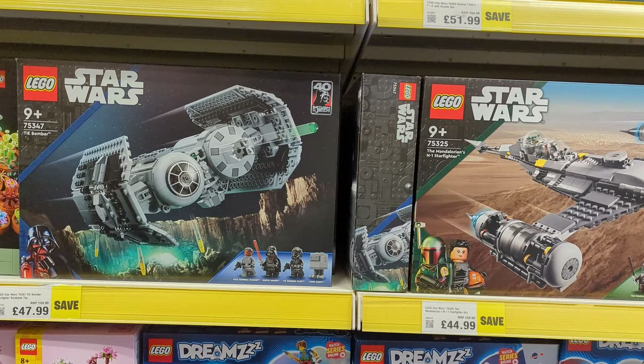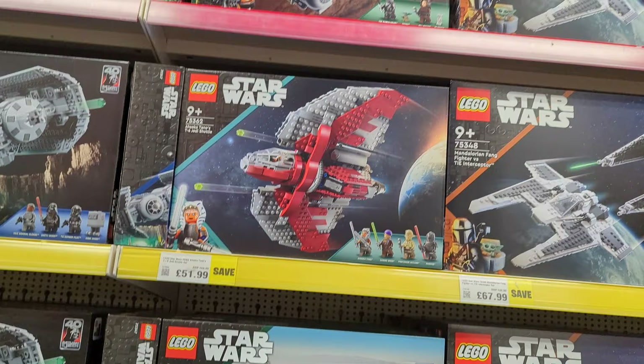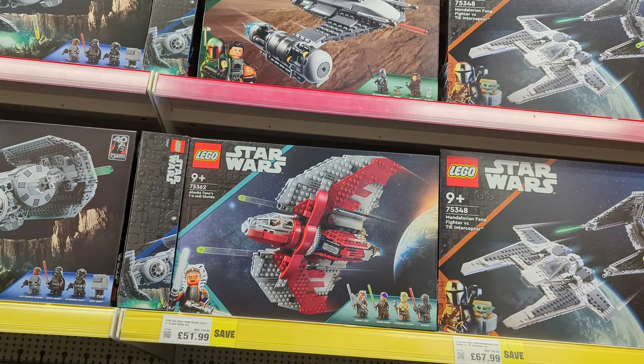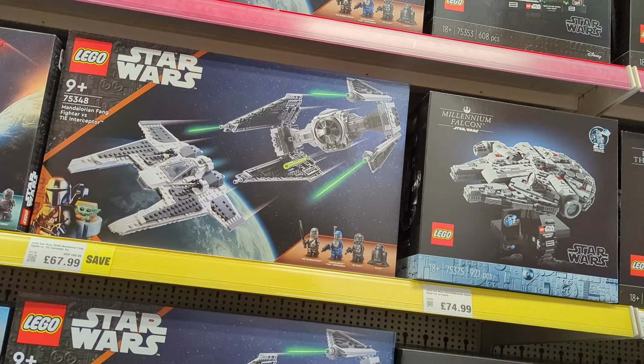We've got the TIE Bomber coming in at £48, normally £60. The Mandalorian's N1 Starfighter, £60 down to £45 — not bad. Ahsoka Tano's T-6 Jedi Shuttle, £52 down from £65. Mandalorian Fang Fighter vs. TIE Interceptor, £89 down to £67.